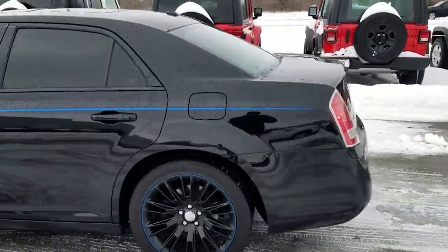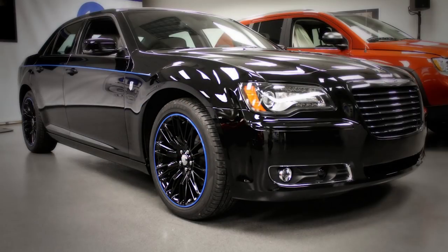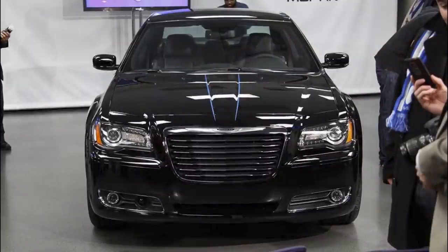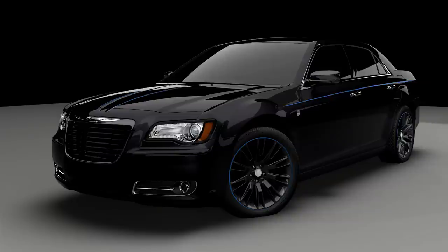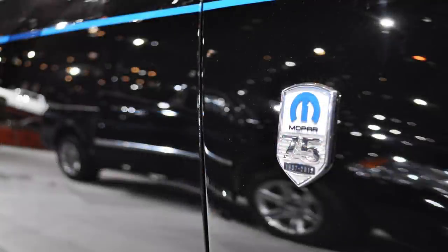The Mopar 12 continues the black and blue theme with gloss black paint and Mopar blue stripes along the side of the body, going up the hood, and a stripe wrapping around the wheel. The whole car is blacked out with black headlight accents, black paint, and a blacked-out grille. There are also 20x8-inch gloss black Mopar wheels, a Mopar 75 fender badge, and a Mopar design decklid badge.